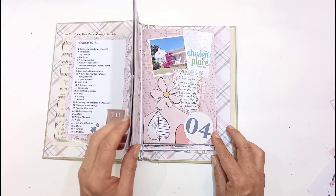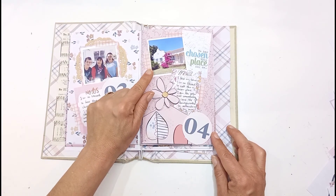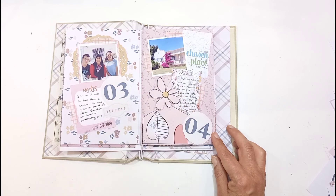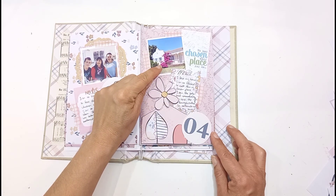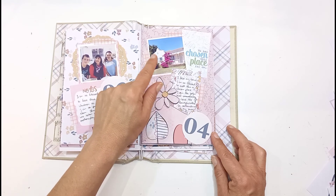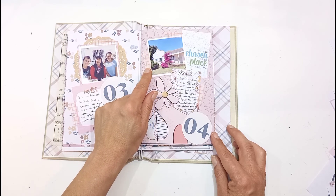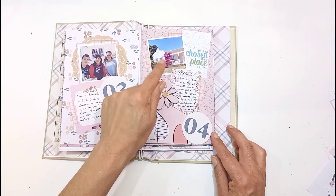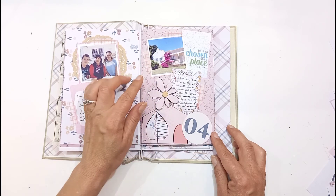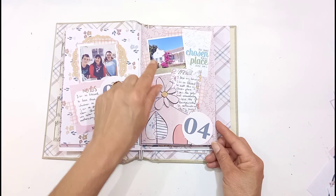Day four is thankful for your home. This is a photo of my house, and I love the Bougainvillea — a plant I got from my mom, who passed away about three years ago. We planted that tree in the garden, and I always say she is blooming in heaven. When I see it, I'm reminded she is flourishing and blooming there. I'm just happy to call this my home.